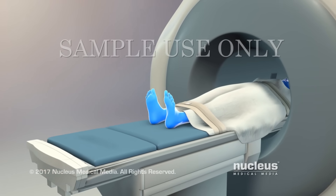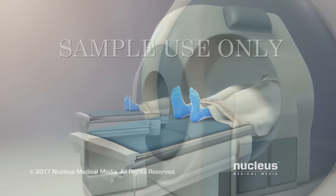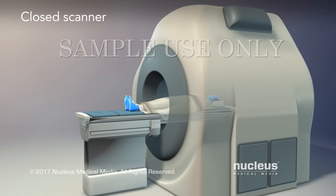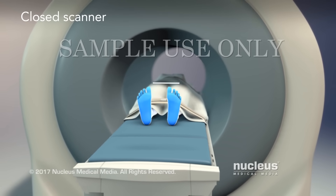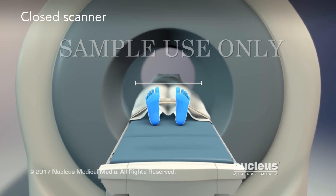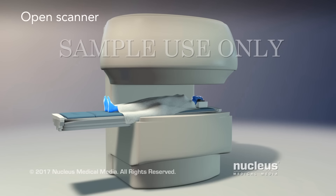Once you are ready, the table will slide into the scanner. Most often, closed scanners, such as this one, are used. The area inside is very narrow. In some areas, open scanners are available.